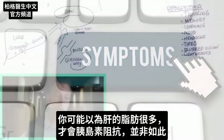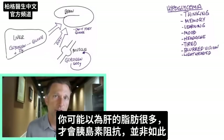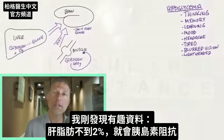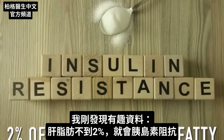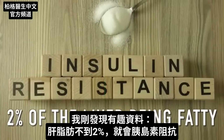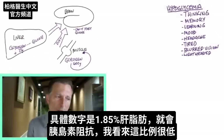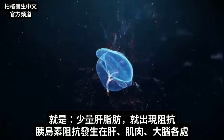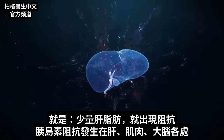You might think it takes a lot of fat in your liver to cause insulin resistance, but it doesn't. There's interesting data showing you can develop insulin resistance with less than 2% of the liver being fatty — specifically, 1.85% — and already develop insulin resistance symptoms. That is very, very low. It only takes a little bit of fat in your liver to start this process.